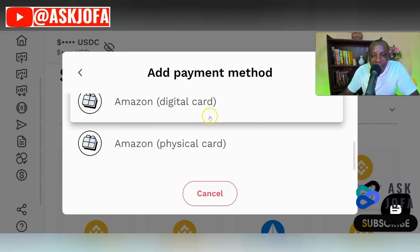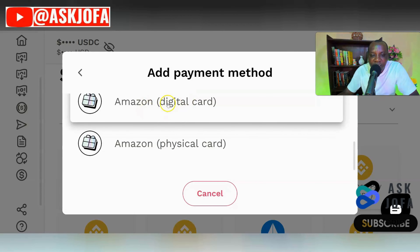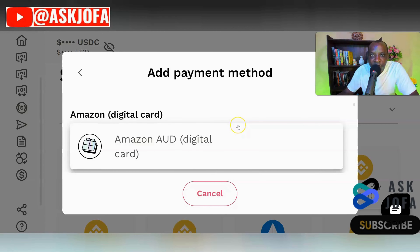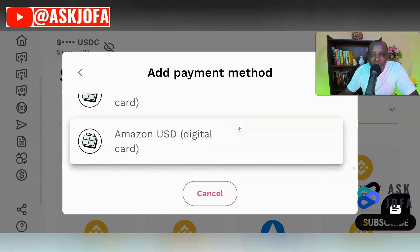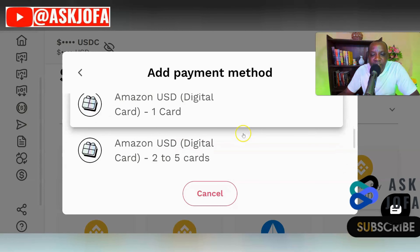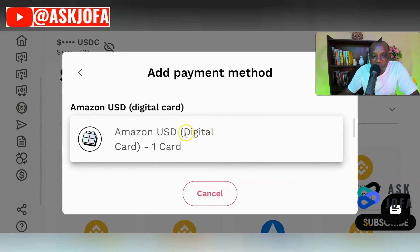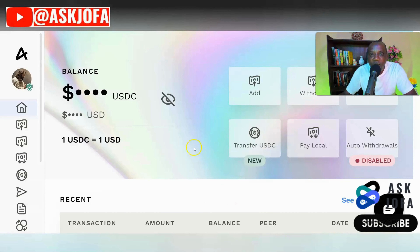Our objective is to get an Amazon gift card code to buy items on Amazon. Click Amazon — you have two options: Amazon digital card or Amazon fiscal card. I usually go for the Amazon digital gift card code. There are different Amazon shopping platforms for different countries, but our objective is Amazon.com, the US platform. Choose Amazon USD digital card and click Add to update your profile.